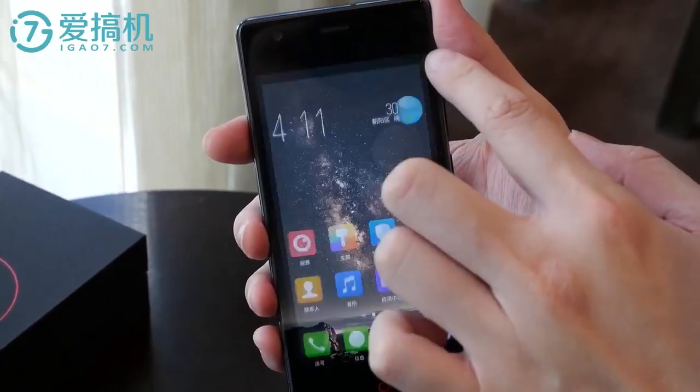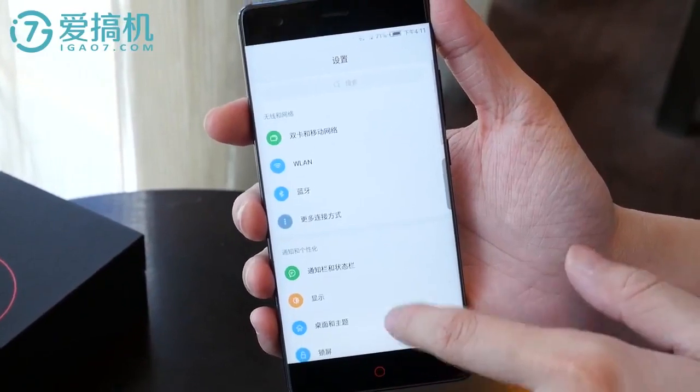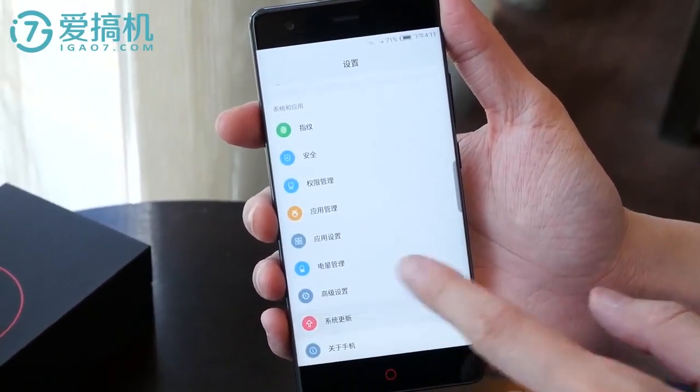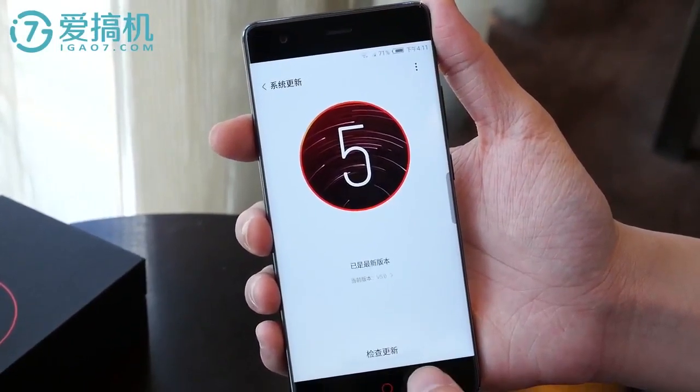While there may not be significant changes in the design as compared to the first generation Nubia Z11, the new smartphone Nubia Z17 makes sure the specs meet the demands of 2017.